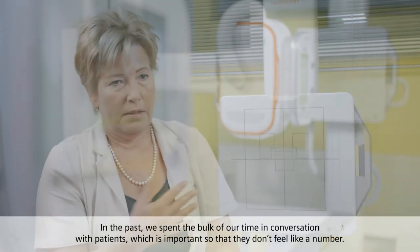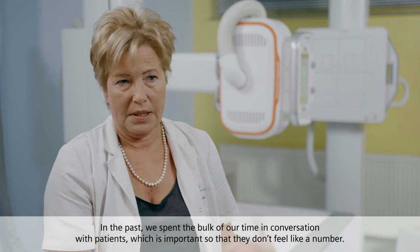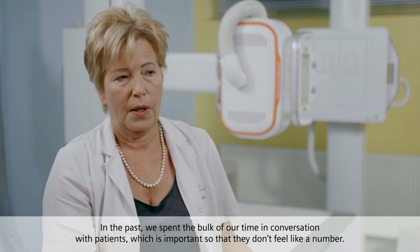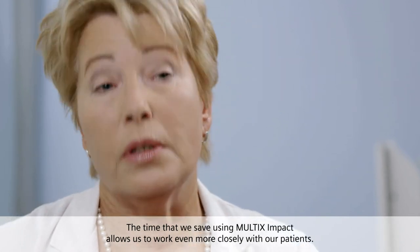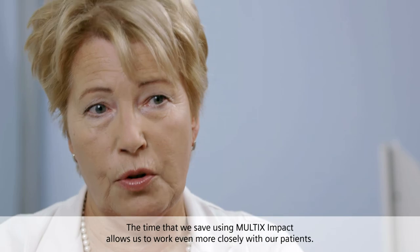In the past, we spent the bulk of our time in conversation with patients, which is important so that they don't feel like a number. The time that we save using MULTIC's impact allows us to work even more closely with our patients.